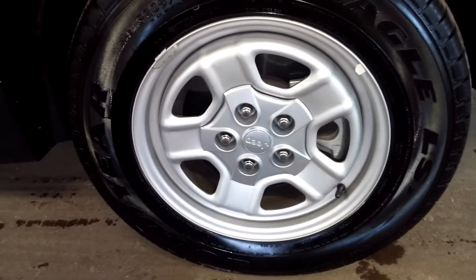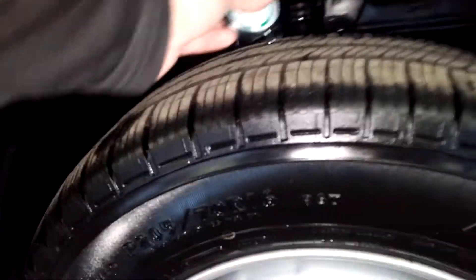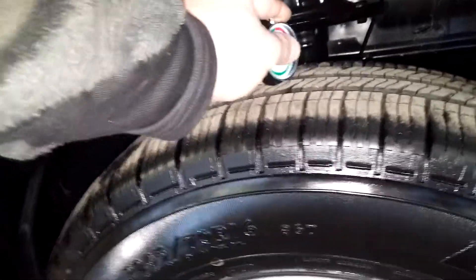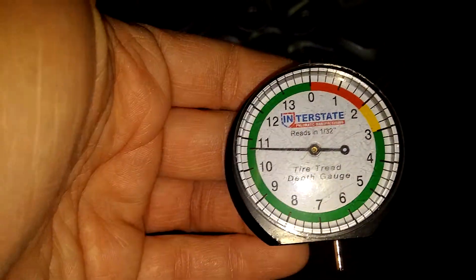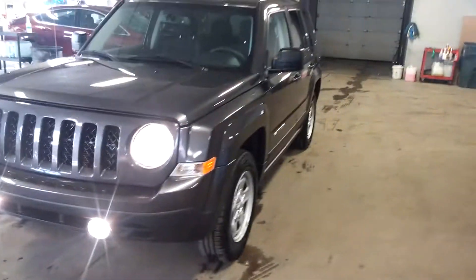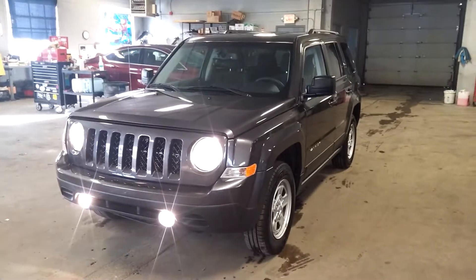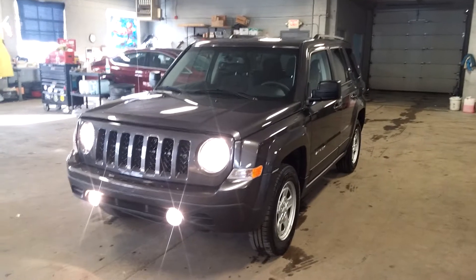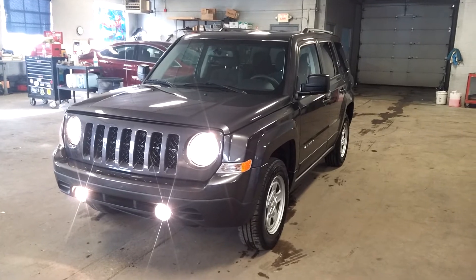There seems to be some dirt or something there. Here's your front passenger seat — no holes, no tears, no rips. Your front fender looks pretty nice. Here's your front passenger steel wheel, and your tire pressure on this is almost 11/32nds. That's it, folks. Once again, a 2016 Jeep Patriot with 5,000 miles. Any questions or concerns, please don't hesitate to ask. Thank you and happy bidding.